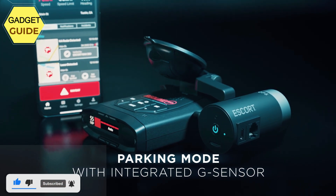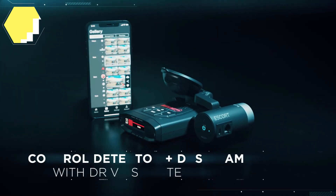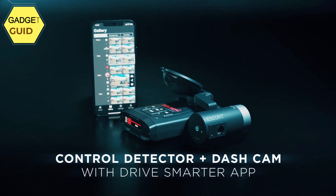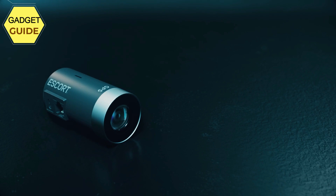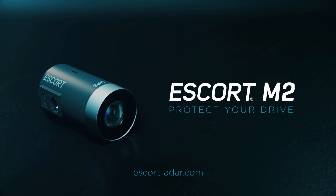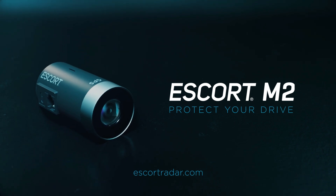Escort's M2 dash camera is compatible with the following detectors: Redline 360C, Redline X, Max 360C, Max 360, Max 3, Escort IXC, Escort IX. The Passport X80 requires an optional mounting bracket.